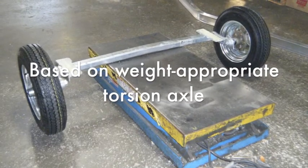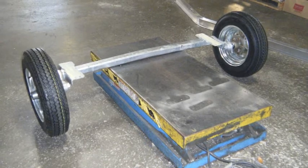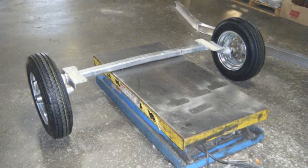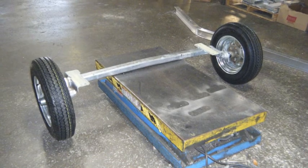The platform of the trailer is a load-appropriate torsion axle. An appropriate weight axle is paramount as the load of the kayaks is significantly lighter than that of a boat or PWC. However, for interstate travel, a substantial trailer gives a more suitable ride at interstate speeds.